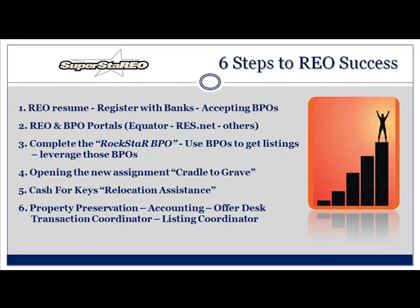Six steps to REO success. Step number one: the REO resume. Do you have one? You need one. You need to send that to the banks, you need to register with the banks — they're not going to guess who you are. You need to accept as many BPOs as you can because this is your chance to stand out and look good for the bank. Step two: the REO and BPO portals — Equator, ResNet, and the many others. Freddie Mac uses Homesteps Connect, just to name a few.